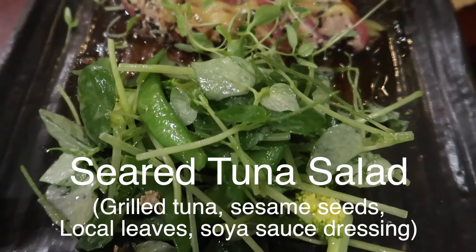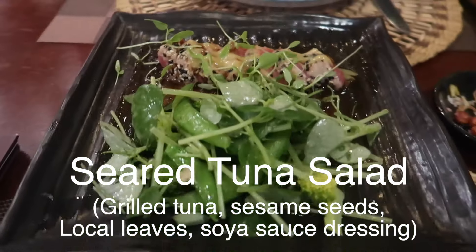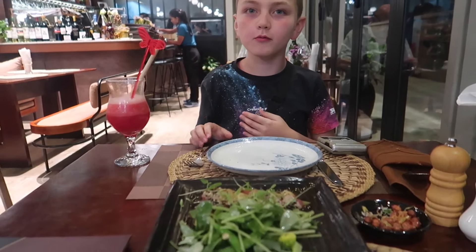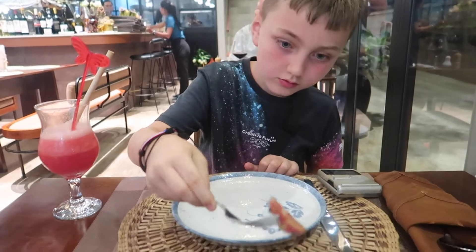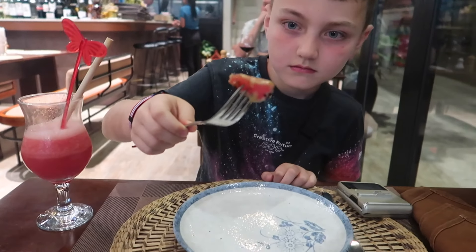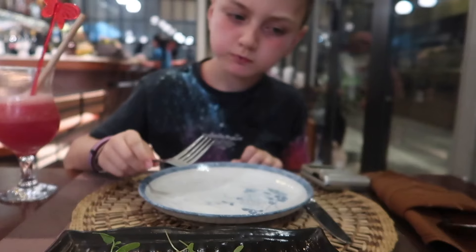This is our tuna salad. That looks quite good actually. Do you want to try it? The expert will try it first. So we've got a bit of tuna right here — that looks as if it's cooked. Pretty good — turn it so I can see the pink in the middle.